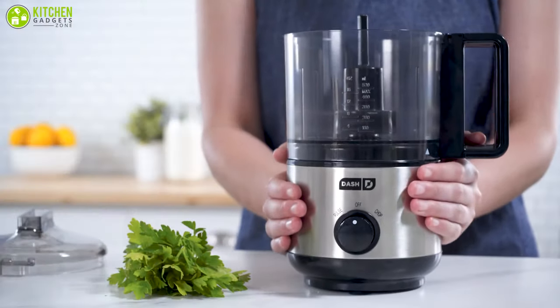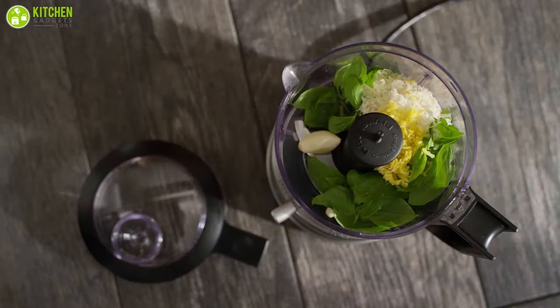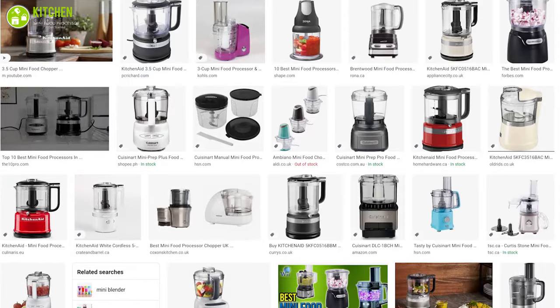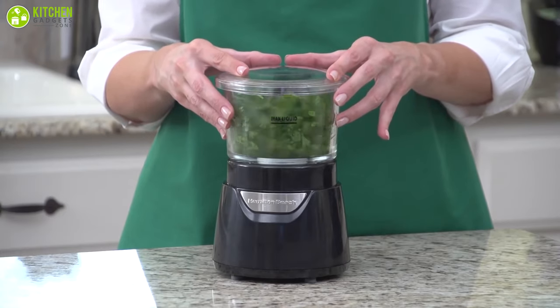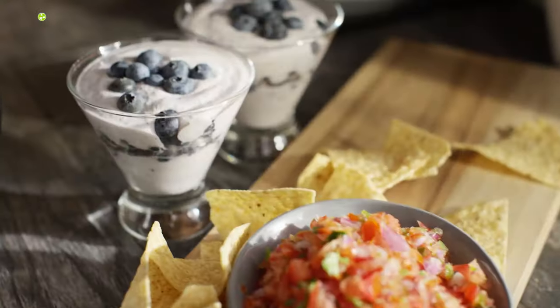A food processor can be your second pair of hands in the kitchen. Whether you're making food for two or three people, this mini kitchen gadget can save your time and effort by chopping and blending ingredients. As the market has a variety of mini food processors, in today's video we've picked out the best seven mini food processors that can drastically reduce your time and effort to chop and dice the ingredients while preparing meals.